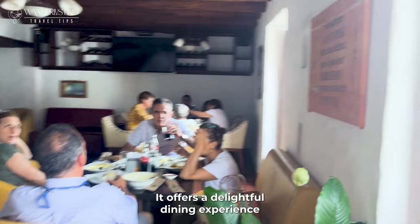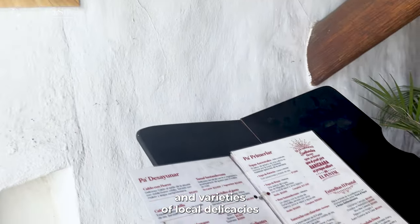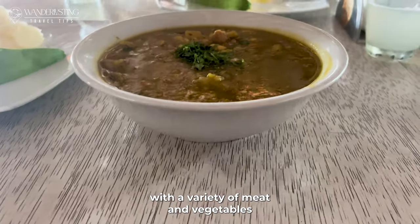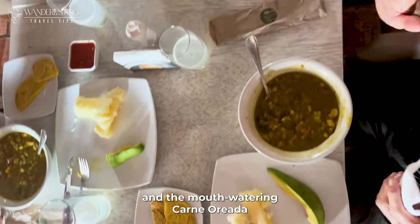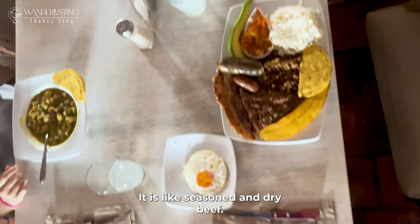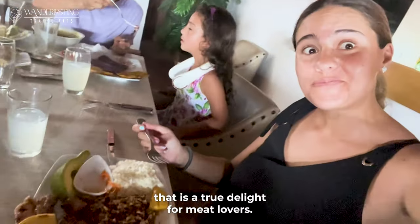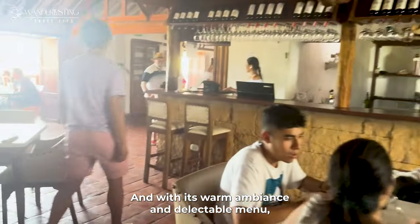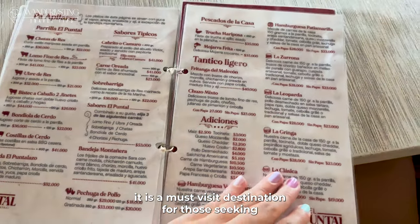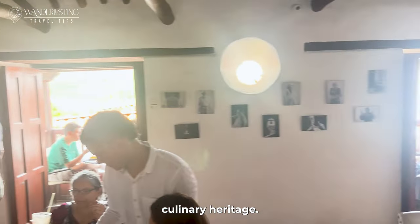El Pontal offers a delightful dining experience where visitors can savor the flavors of local delicacies such as mute soup — a hearty dish made with a variety of meats and vegetables — and the mouth-watering carne oreada, a seasoned and dried beef that is a true delight for meat lovers. With its warm ambiance and creative menu, it is a must-visit destination for those seeking an authentic taste of Barichara's culinary heritage.